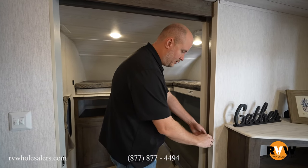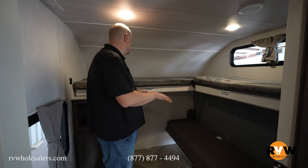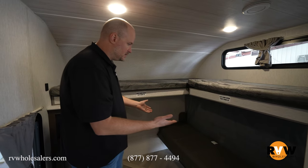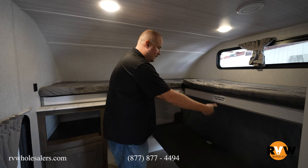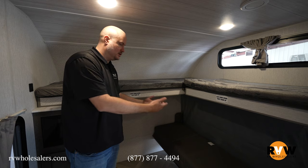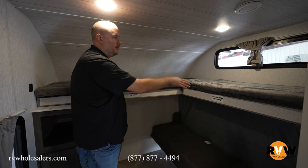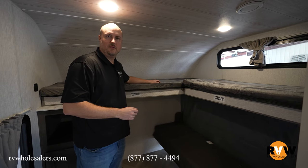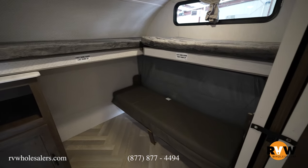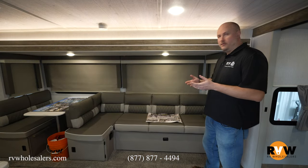Coming into the front bunk room, you've got a bunk here, a bunk here, and then the versa bunk system. When both bunks come up out of the way, this flips over and the mattress lays straight down, so you can use it as a seat while the bunks are up. It then converts into a double bed, with the two bunks flipping down above. I don't know anyone else on the market who does this — it gives great flexibility for both kids and adults to sleep down below.